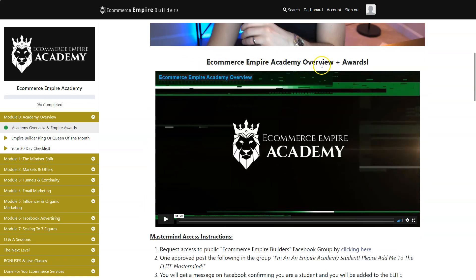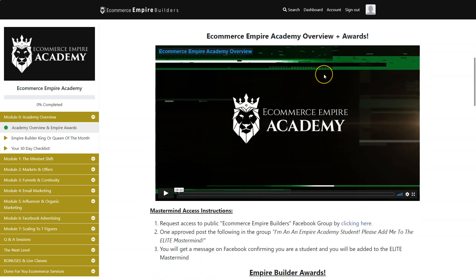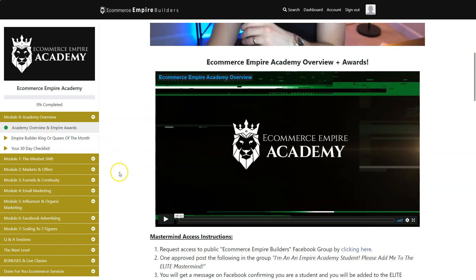Peter explained that perfectly. Now let's take a look at the second video — the eCommerce Empire Academy overview — where Peter shows exactly which modules are inside the course: mindset module, markets module, funnels module, and so on.